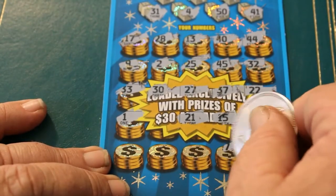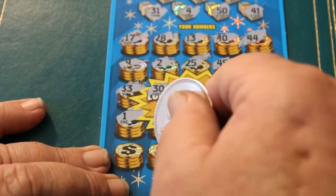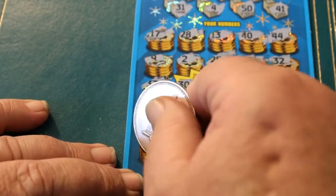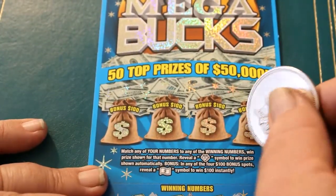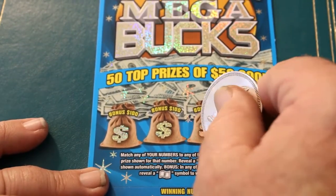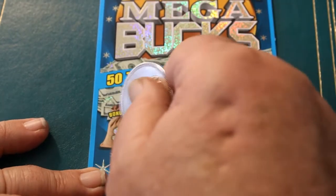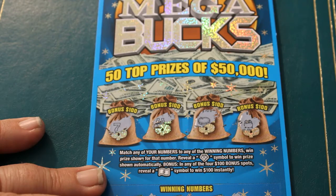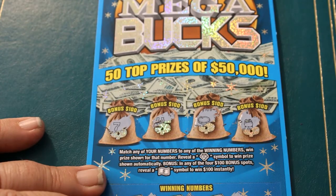Final row this ticket: 14, 47, 29, 20, 15, and 16. And on the bonuses up on top, let us see if we can get lucky up here. A pot of gold, a ring or a coin, horseshoe, and a number 7. Okay, nothing there on the bonus spots.